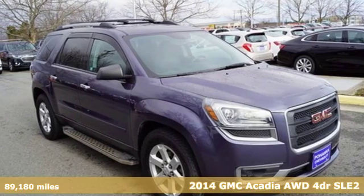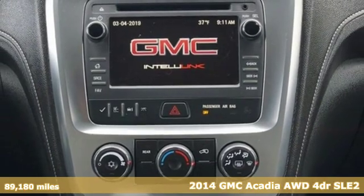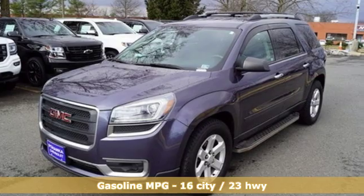Here's a 2014 GMC Acadia. There's room for family and friends and their cargo alike in this Acadia. It comes with features you need and better yet, want.